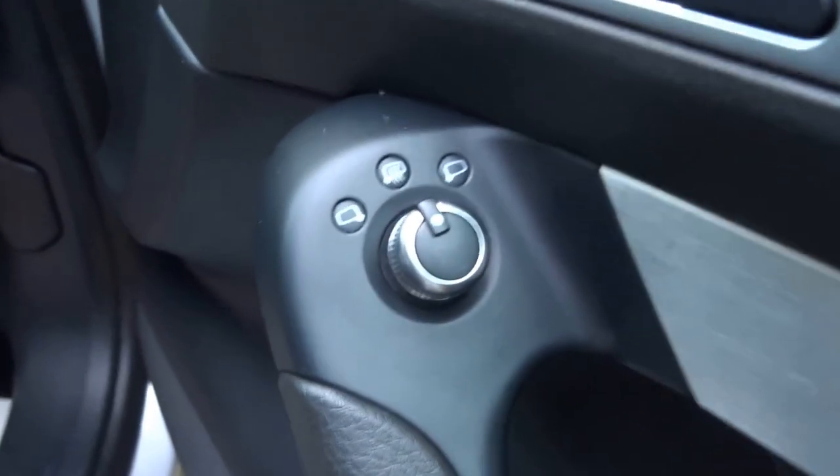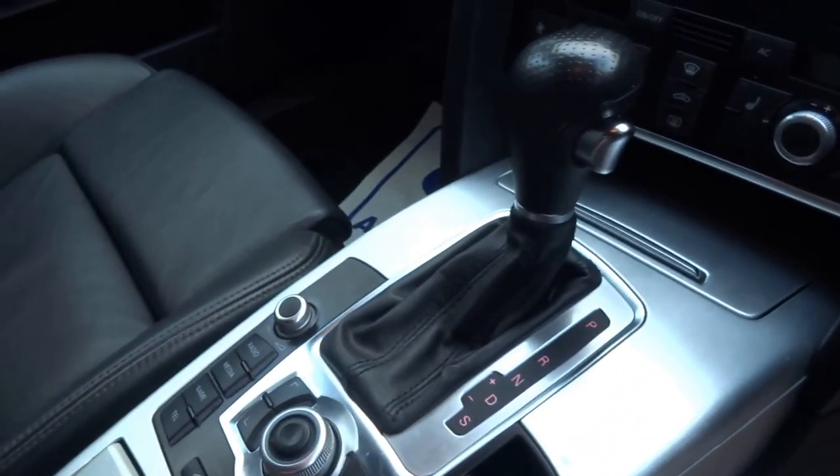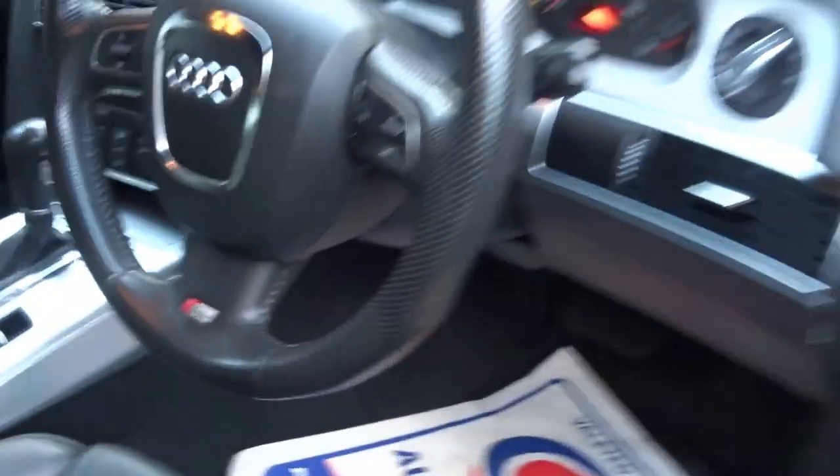Heated door mirrors, electronically adjustable, adjustable lumbar, massively adjustable seats. Audi MMI system, heated seats, telephone prep. The car's got a paddle shift, automatic headlights — all the options you might expect on a limited edition Audi A6.